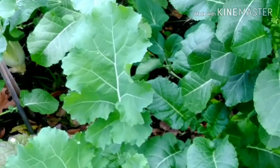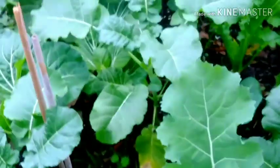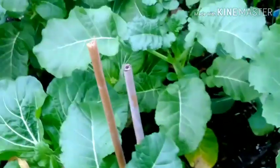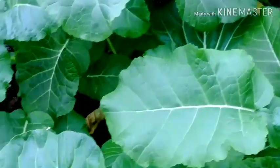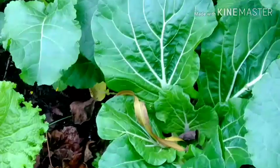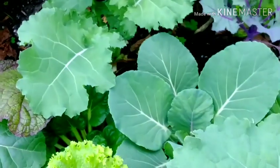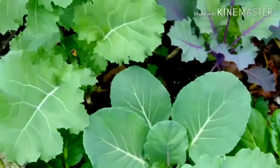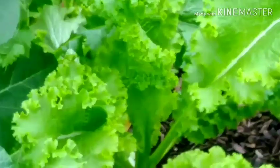I did a harvest on these greens not too long ago and as you can see they are just ready for another one. My friend and I are gonna come out here and pick some of these greens for her and her family. She never picked greens before but she's gonna learn how to pick some greens.